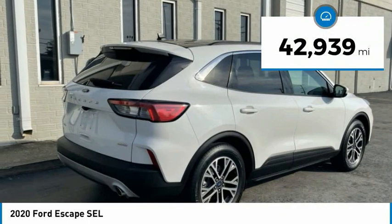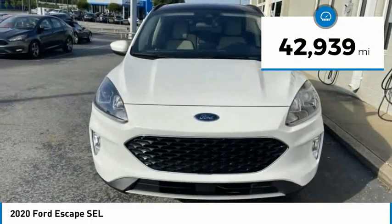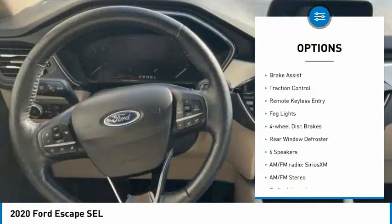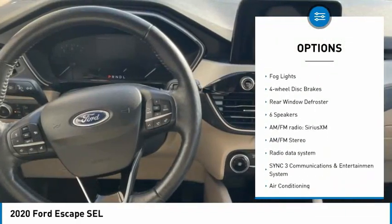This vehicle has less than 45,000 miles. Here are some of this vehicle's great options: electronic stability control, alloy wheels, aluminum wheels, power lift gate, brake assist.